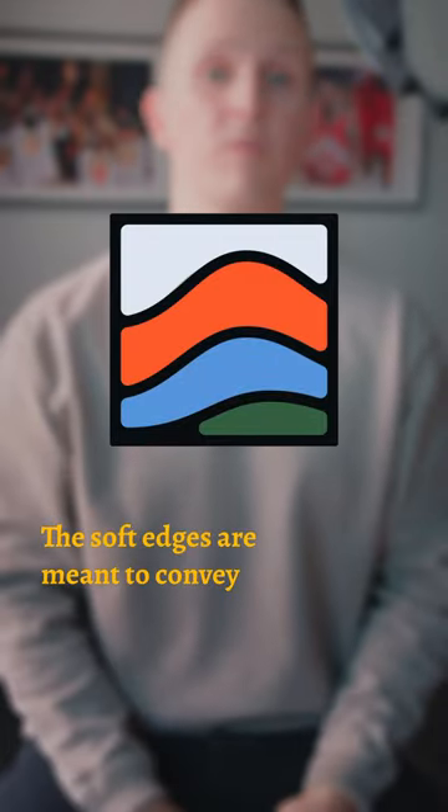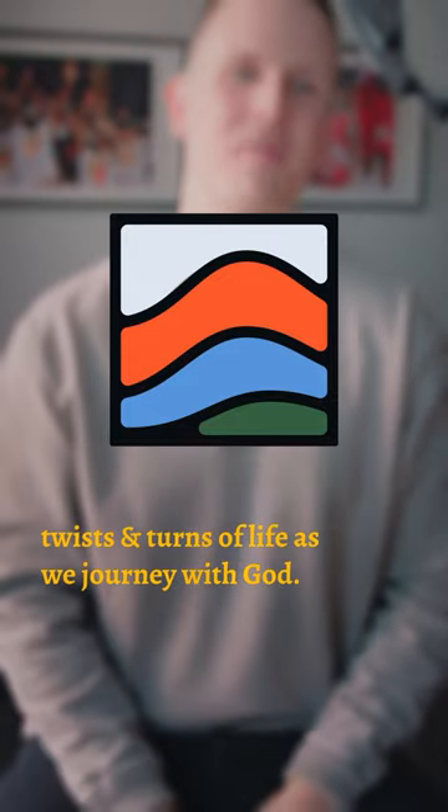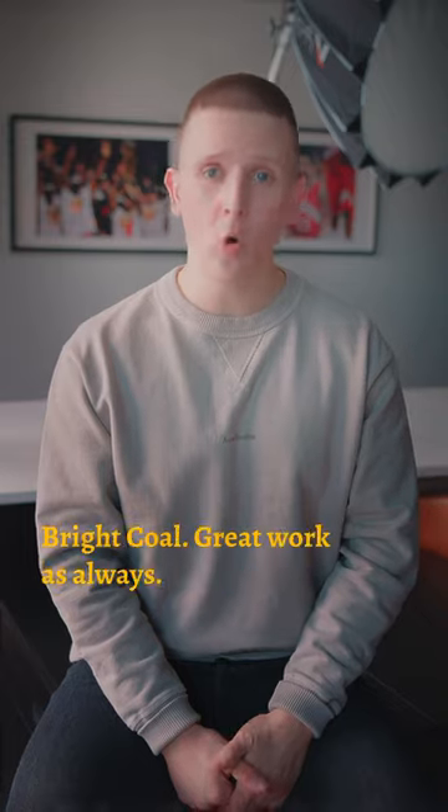The soft edges are meant to convey warmth and approachability, and the wavy lines are there to match the twists and turns of life as we journey with God. This logo was designed by Josh at the agency Bright Coal. Great work as always.